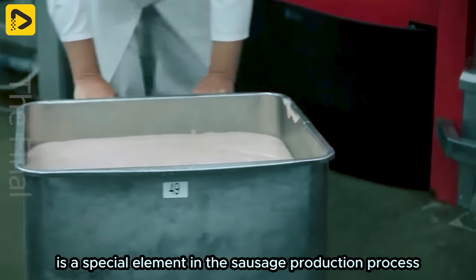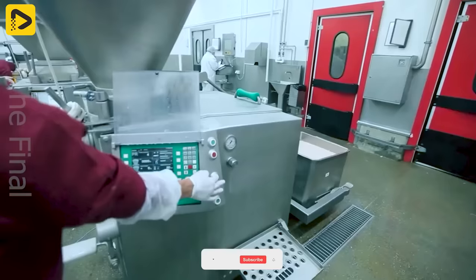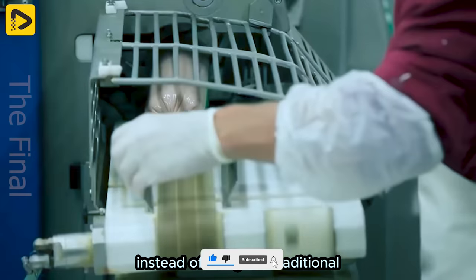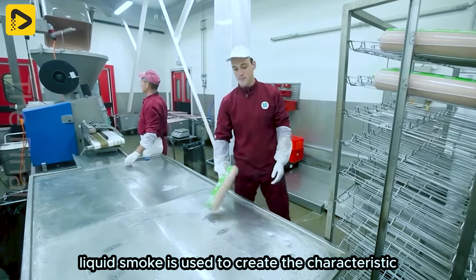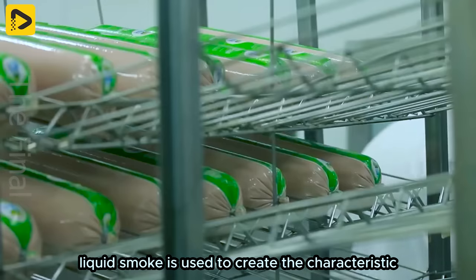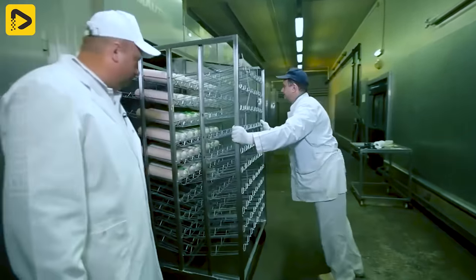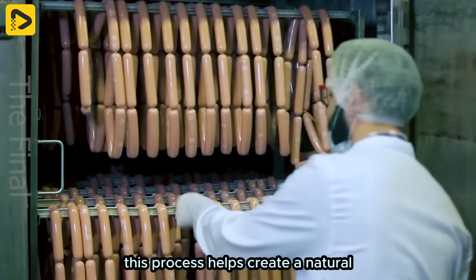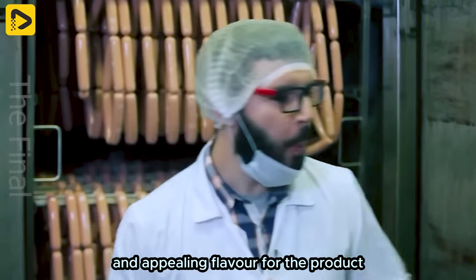Liquid smoke is a special element in the sausage production process. Instead of using the traditional natural smoking process, liquid smoke is used to create the characteristic smoky flavour of the sausage. This process helps create a natural and appealing flavour for the product.